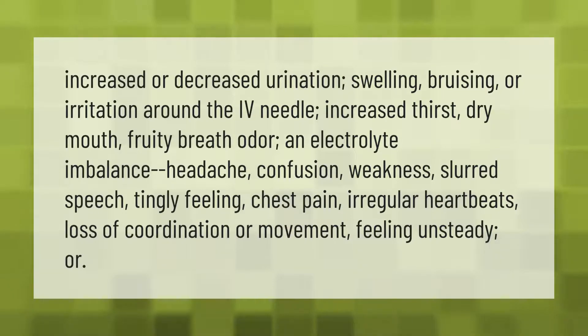Side effects may include increased or decreased urination, swelling, bruising or irritation around the IV needle, increased thirst, dry mouth, fruity breath odor, electrolyte imbalance, headache, confusion, weakness, slurred speech, tingling feeling, chest pain, irregular heartbeats, loss of coordination or movement, or feeling unsteady.